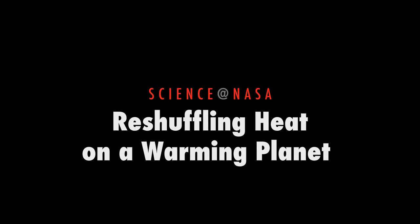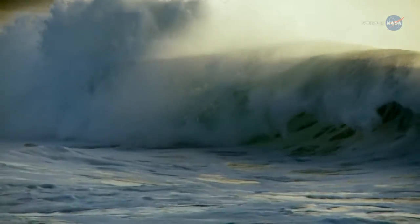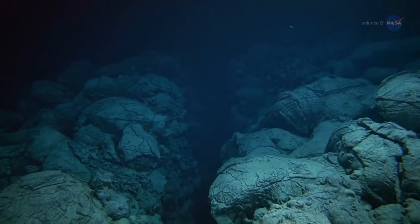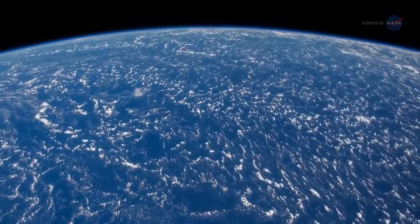Reshuffling Heat on a Warming Planet, presented by Science at NASA. The ocean covers more than 70% of the Earth's surface, reaching as far down as 36,000 feet in some places. The waters of our planet occupy a staggering volume — enough, it seems, to hide a big mystery.